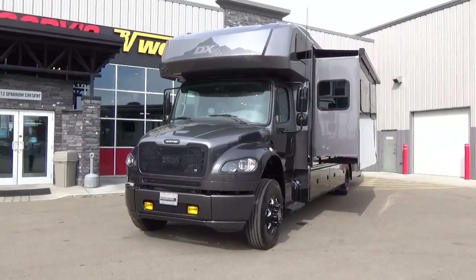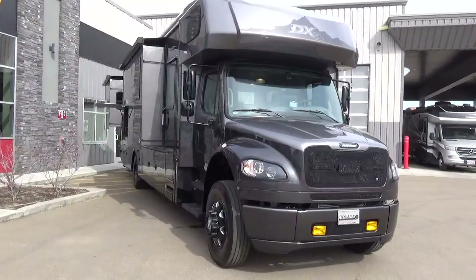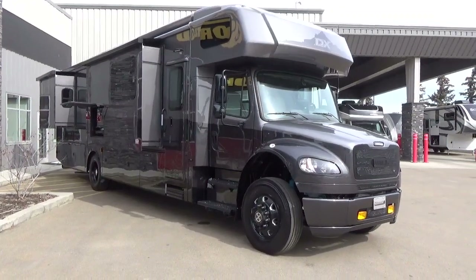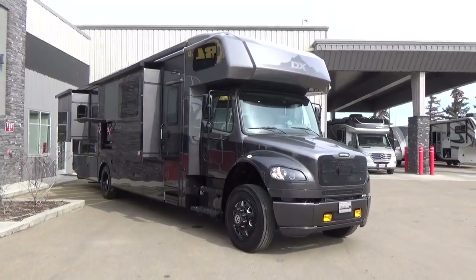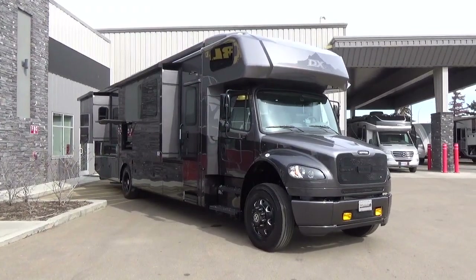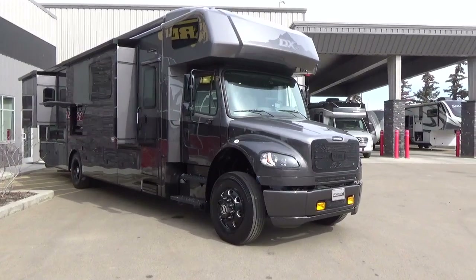There are wannabe trucks in the RV industry. When you see the Freightliner name on the front of a Super C motorhome, it doesn't mean it's a real commercial truck. There are products built by Freightliner specifically for the RV industry called the S2 RV chassis, which is quite different from what Dynamax exclusively builds on. Dynamax builds on Freightliner's commercial M2106 and M2112 chassis — built by Freightliner commercial truck, not the custom chassis facility.